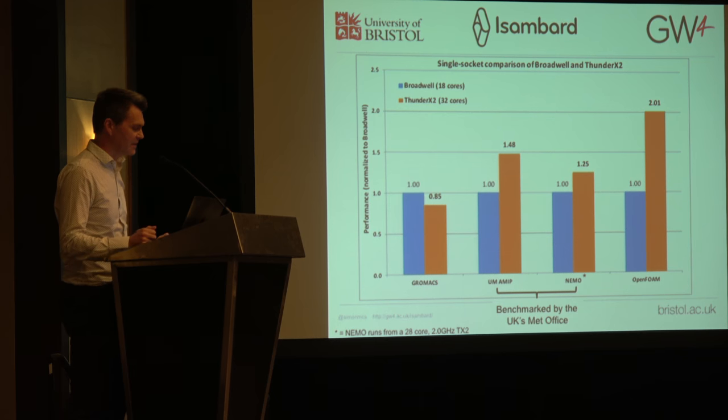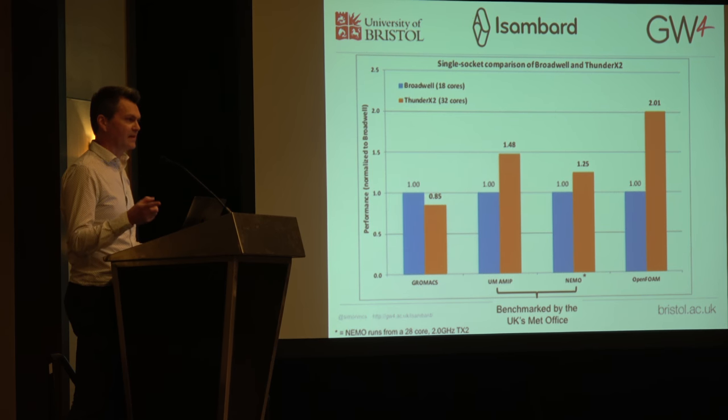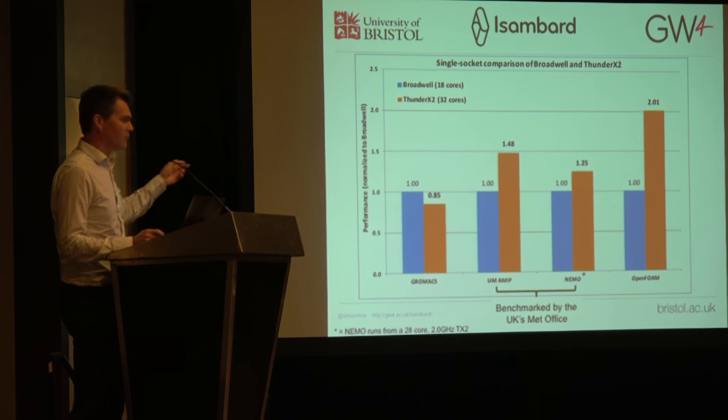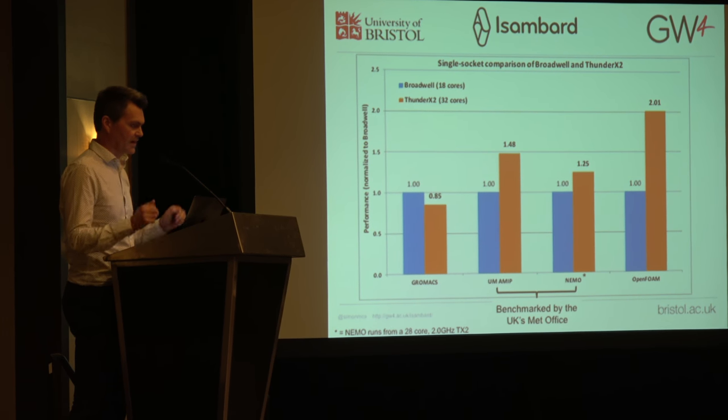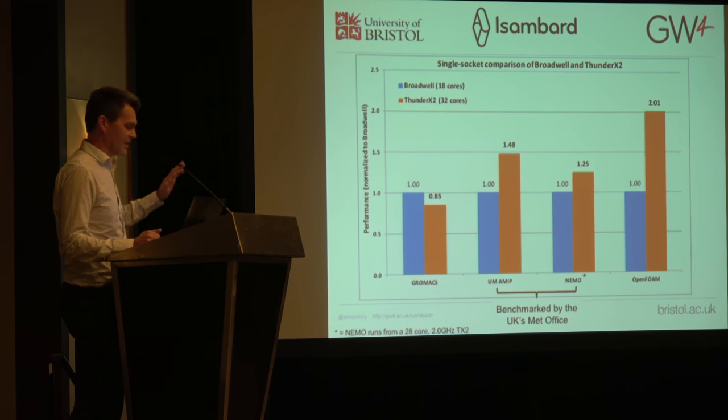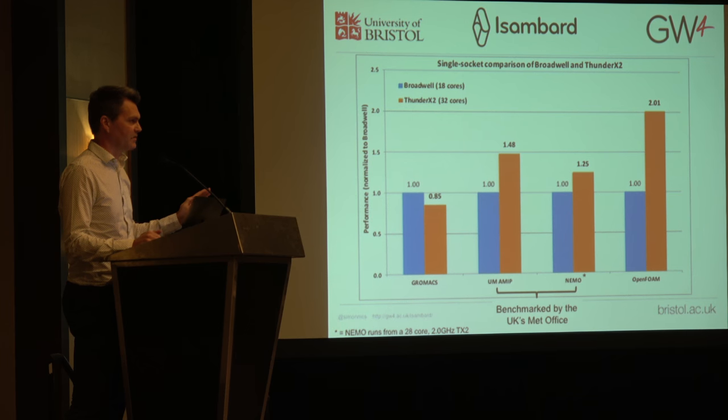OpenFOAM is one of the CFD codes. Traditionally, performance on OpenFOAM closely correlates with Stream, so we hoped we would see good performance — and we do. OpenFOAM is a fairly complex code to build; we used GCC because it's a complicated C++ code, and that worked really well. We were very pleased with how all of this went in a very short amount of time — just two days of effort, and a little bit of effort from a few people since, has got us to where we are.